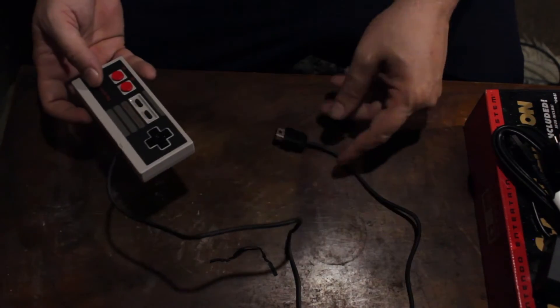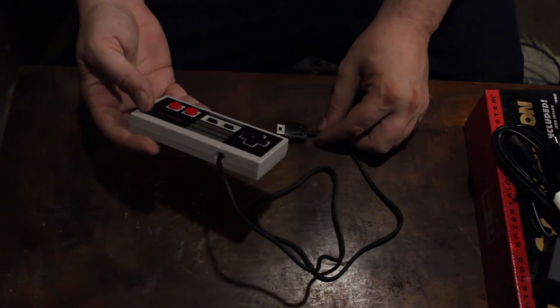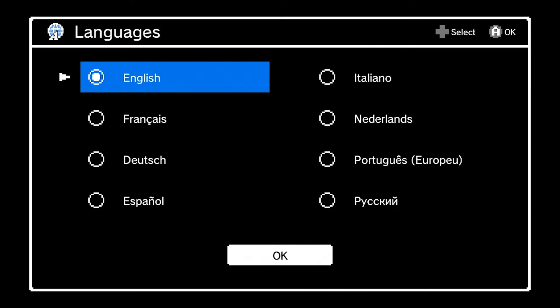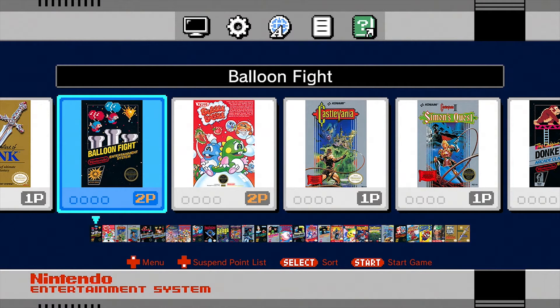If you don't like the two- to three-foot cable, which I kind of don't, I might invest in a wireless controller for this myself. When you turn on your Nintendo Classic console for the very first time, this is the menu that you see. You have an option of different languages — of course, I'm going to choose English because I'm American. And you're ready to go.